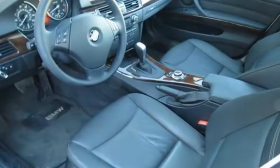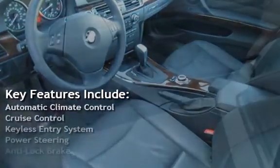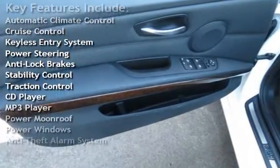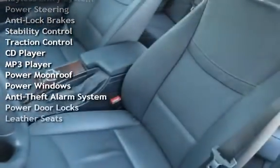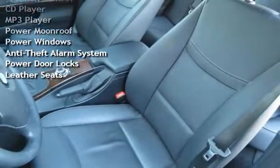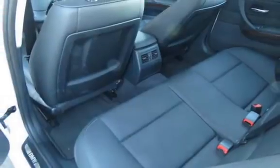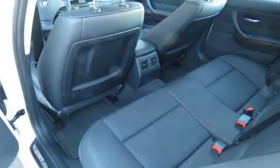Key features include Automatic Climate Control, Cruise Control, Keyless Entry, Power Steering, Anti-Lock Brakes, Stability Control, Traction Control, CD Player, MP3 Player, Power Moon Roof, Power Windows, Anti-Theft Alarm System, Power Door Locks, and Leather.